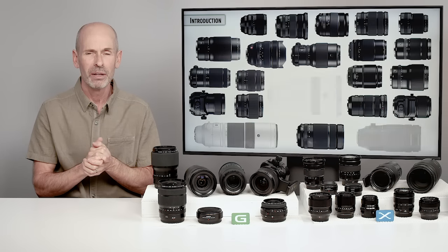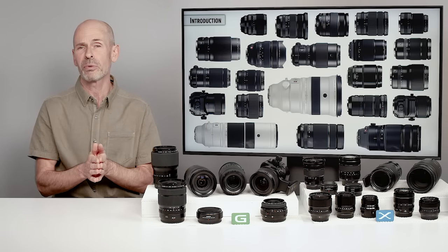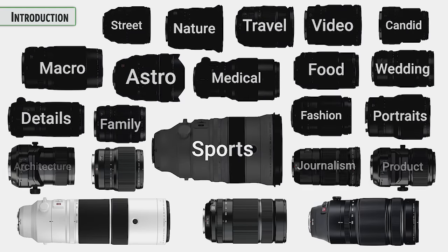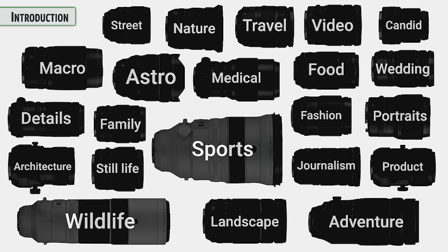Let's talk a little bit about lenses. So lots of lens choices — why are there so many different lenses? Because there are a lot of applications you can use lenses for. A lot of lenses are designed with a particular usage in mind.